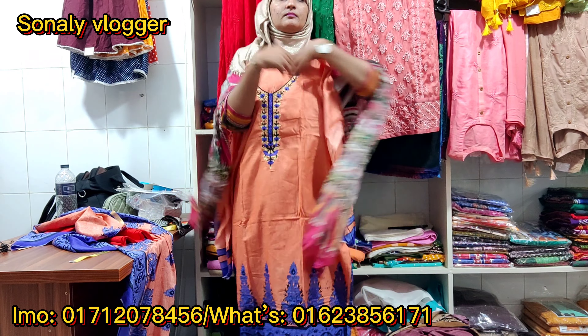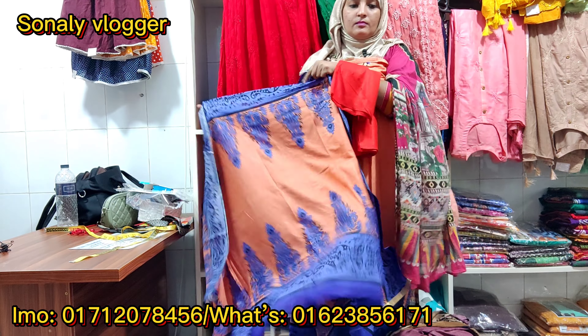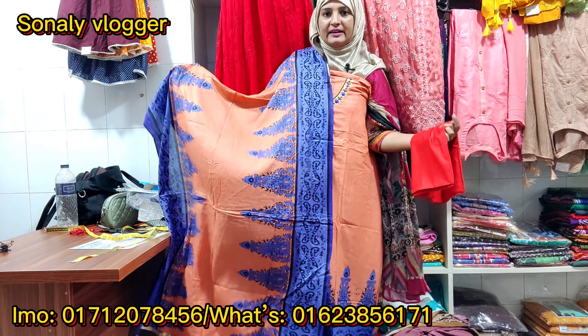Now we will see this. This is the same collection.